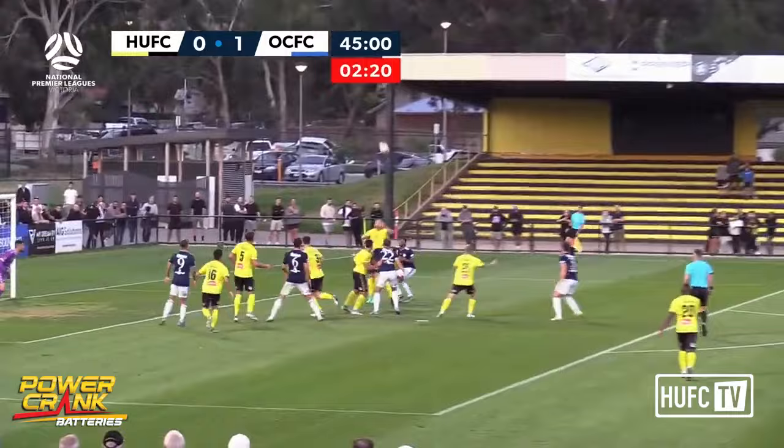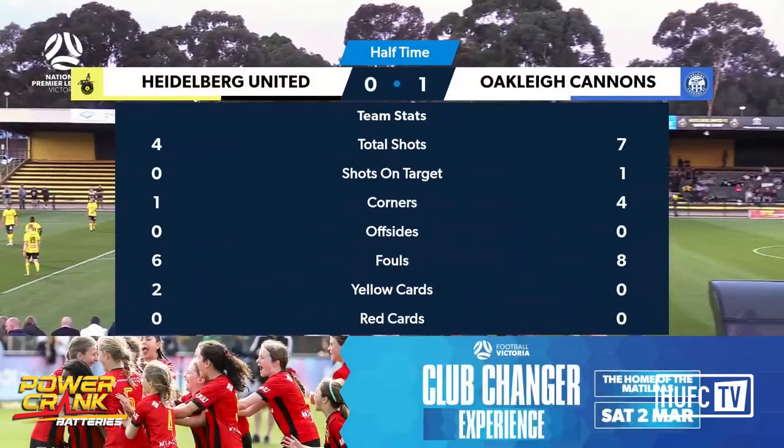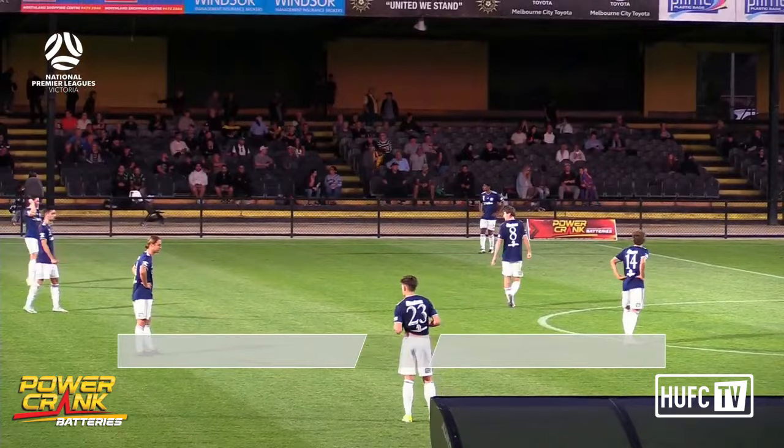They've decided the best form of defence is attack, and that's what they're doing here through Nicolaitis. That's a dangerous ball in — but again, as has often been the case tonight, Josh Pinn just can't quite get there. Curl on the ball in that dangerous position. And it's half-time here at Olympic Village where the visitors are 1-0 up with a goal from Connor Hampson. It is Oakley Cannons leading Heidelberg United by a goal to nil.